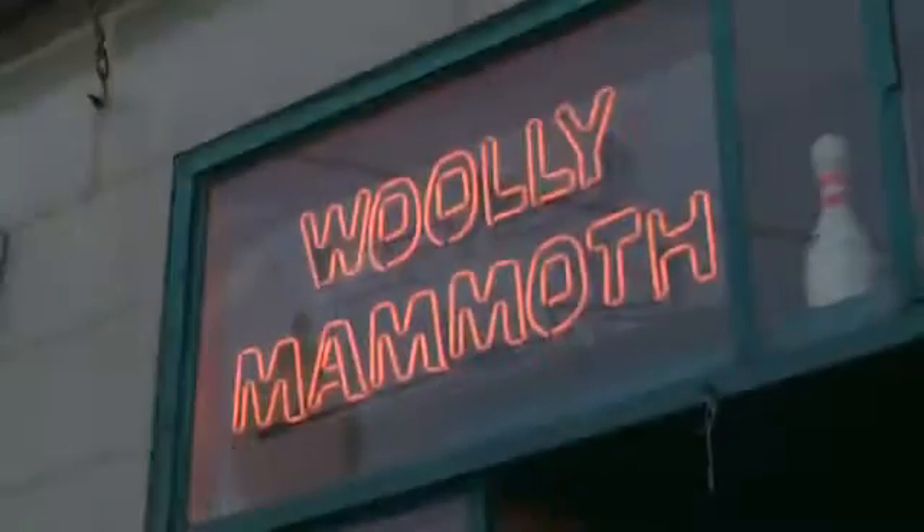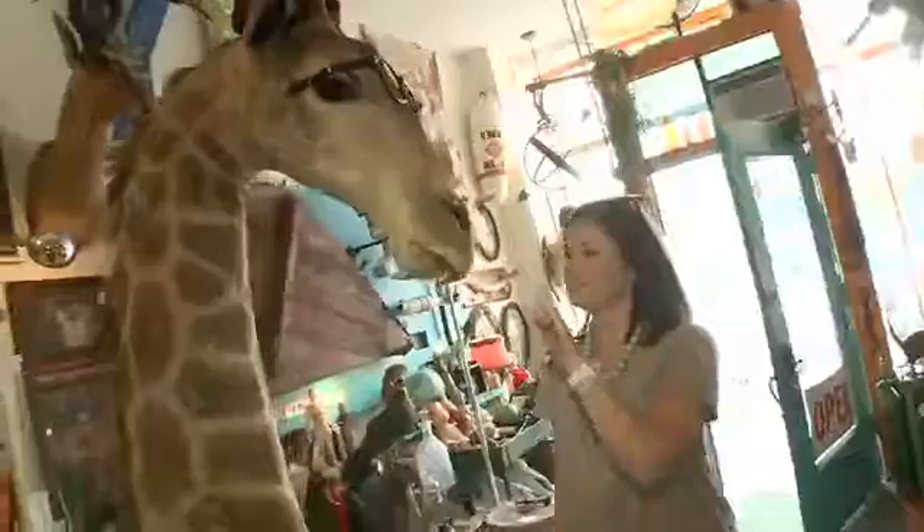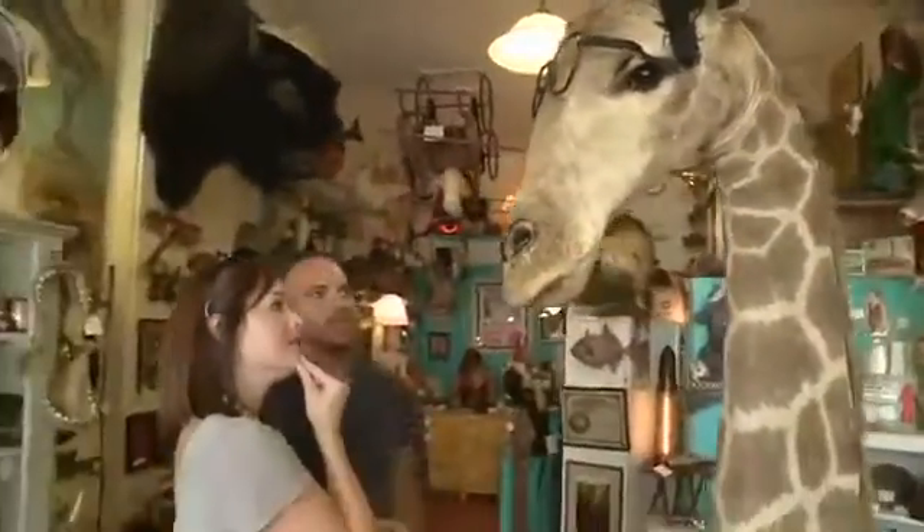This West Loop Loft is a room with a wild side, which is why I'm here at Wooly Mammoth Antiques and Oddities — and I'm here for the oddities. This seven-foot giraffe isn't even as odd as it gets. That's Sir Nicholas. He's our resident giraffe.